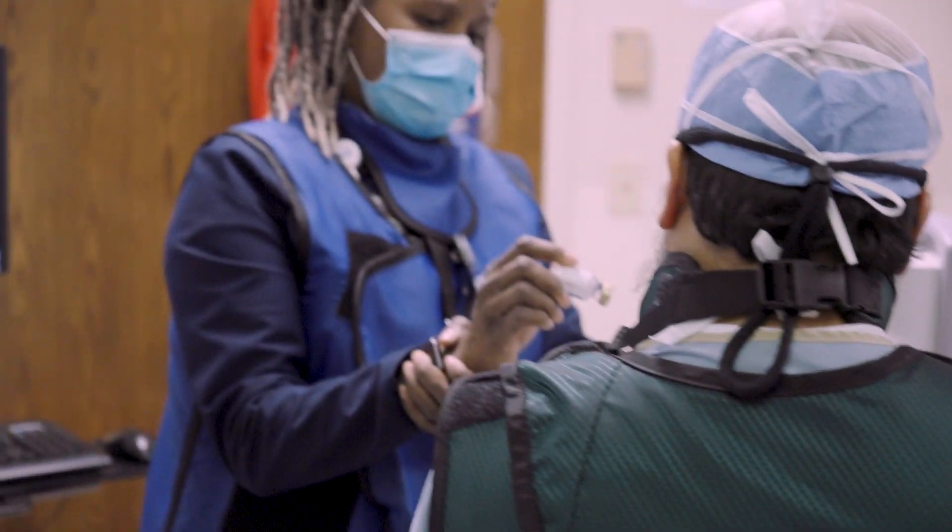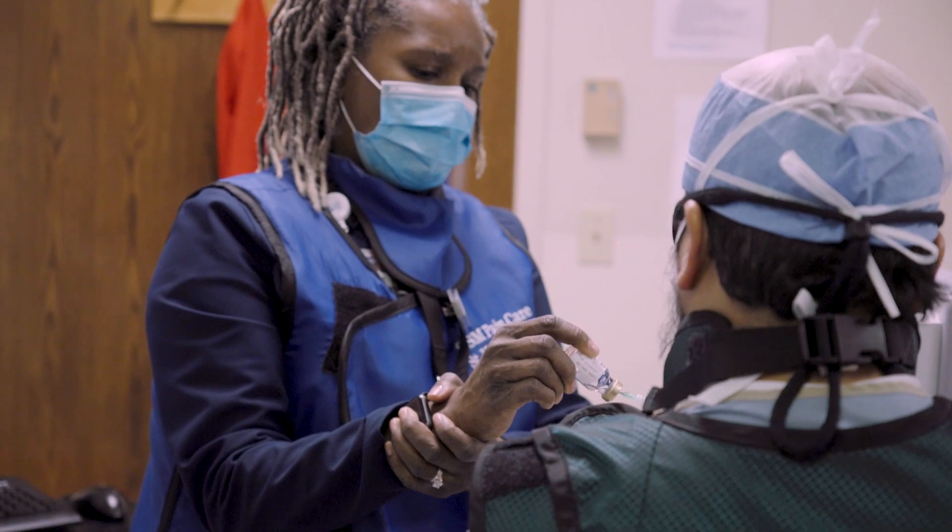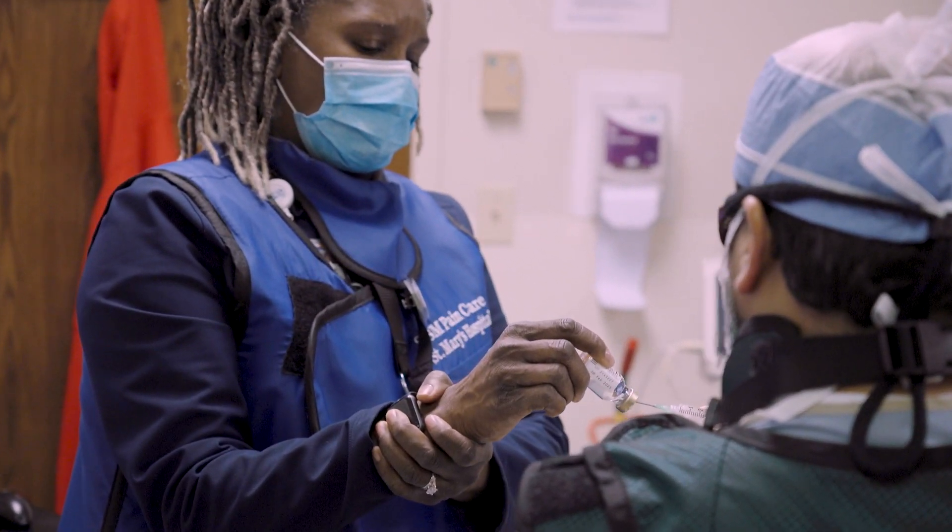Spinal cord stimulation is a therapy for pain that has been around for some time, but over the last 10 to 20 years has seen significant growth in both the technology hardware and software related to that therapy. Especially in the face of the recent opioid epidemic, there has been a lot of focus on developing this therapy to allow more patients to receive benefit from spinal cord stimulation.